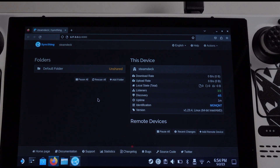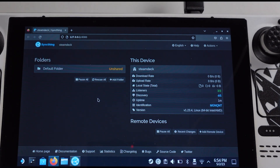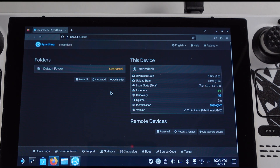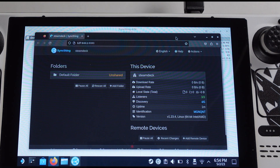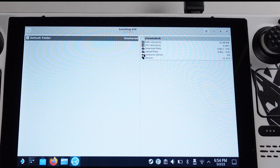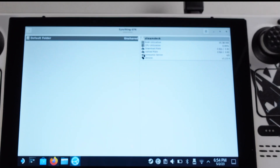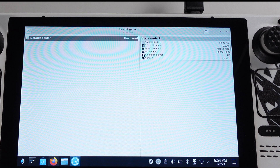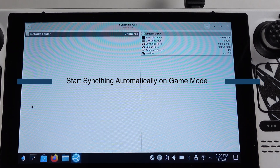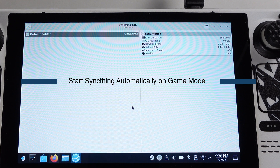The next step will allow syncing to keep running in the background in Gaming Mode and auto-start when we turn on the Steam Deck. It is your call whether you want this feature in Gaming Mode, but I feel it is mandatory because my game saves can be transferred to other devices instantly without switching to Desktop Mode.